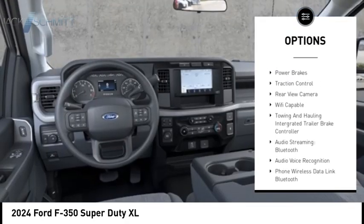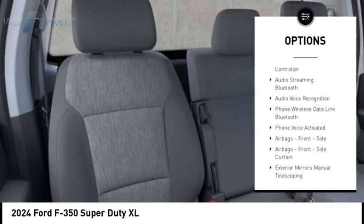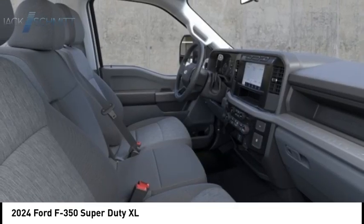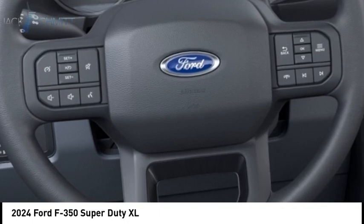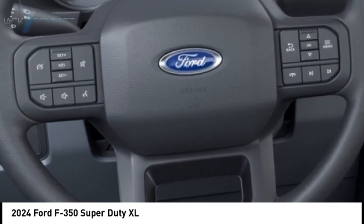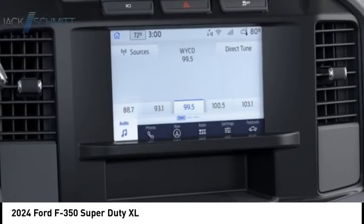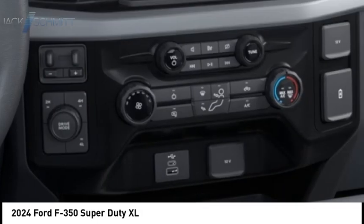Multi-link roll stability control, daytime running lights, front suspension classification solid live axle, braking assist, power brakes, traction control, and a rearview camera. This vehicle offers reliability and good looks at a great price, so come in and take a test drive today.